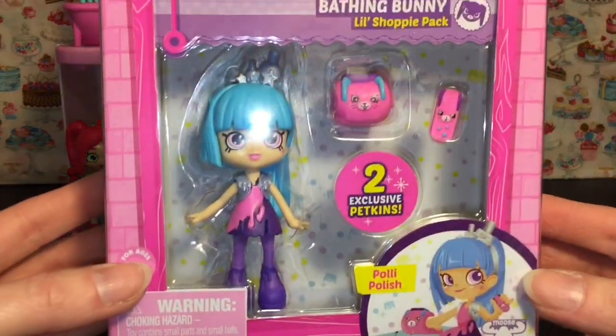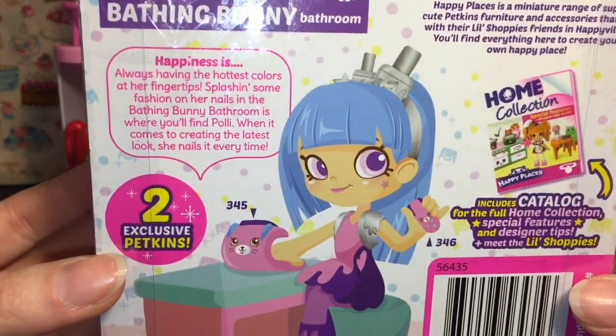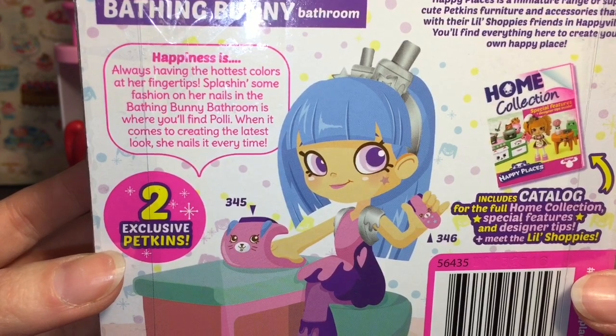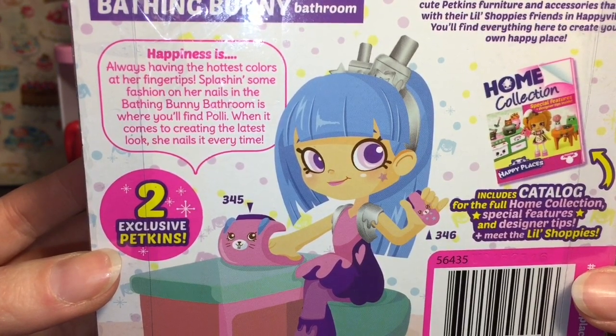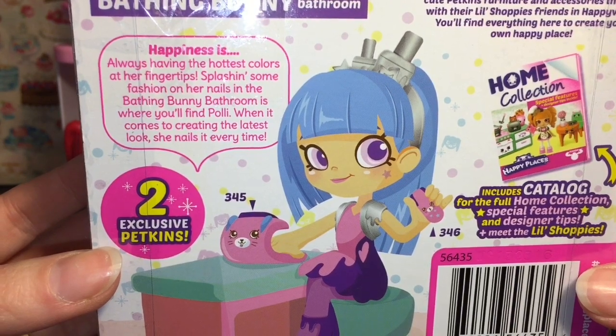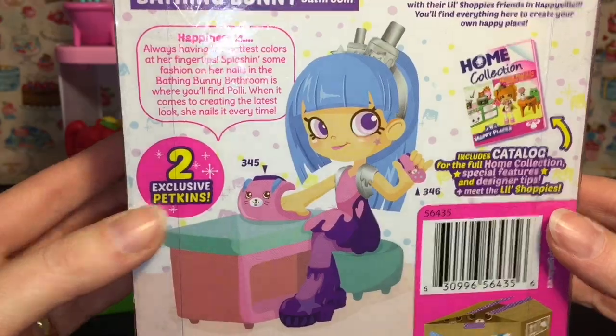Then let's open Polly Polish. She is from the Bathing Bunny section of the house. Here is her story: 'Happiness is always having the hottest colors at her fingertips, splashing some fashion on her nails. In the Bathing Bunny bathroom is where you'll find Polly. When it comes to creating the latest look, she nails it every time.' Very cute!